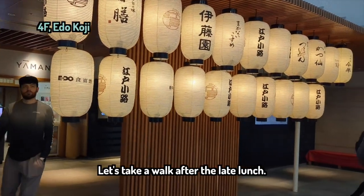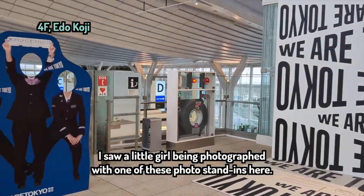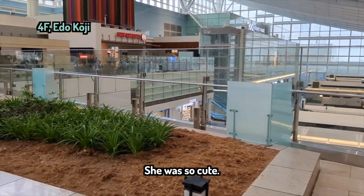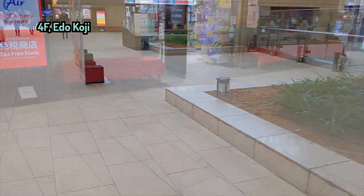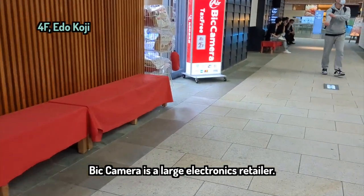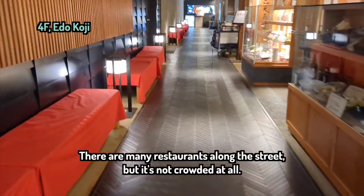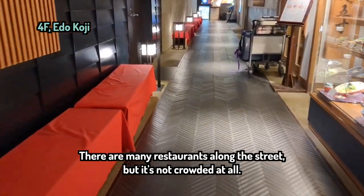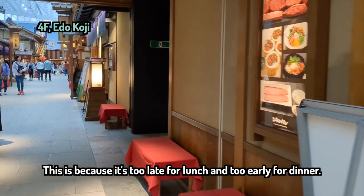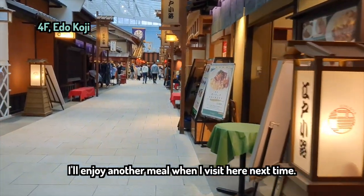Let's take a walk after the late lunch. I saw a little girl being photographed with one of these photo stand-ins here — she was so cute. There's a big camera and a large electronics retailer. There are many restaurants along the street, but it's not crowded at all, because it's too late for lunch and too early for dinner. I'll enjoy another meal when I visit here next time.